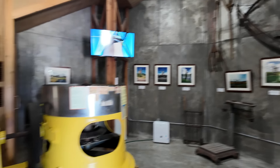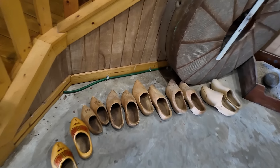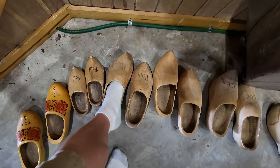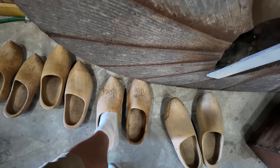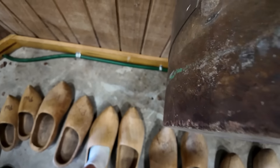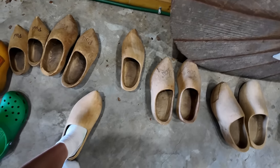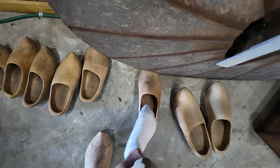We can head down here on the lower floor of the windmill. Down here in the basement, we have some clogs and it actually encourages us to try them on. I don't know what size I wear — these crocs are technically a type of clog. Let's see how I go with the wooden ones. That's a little tight. Let's go with these — might be a little big. My foot doesn't fit in that one. Let's try the big ones again — I think these are a better fit.